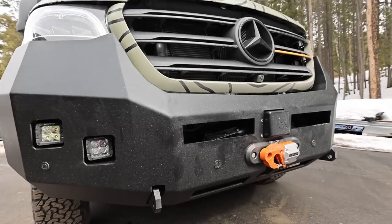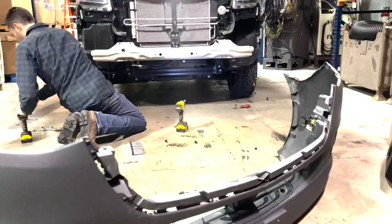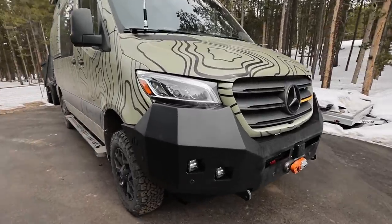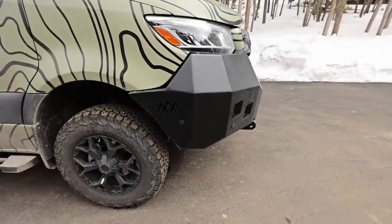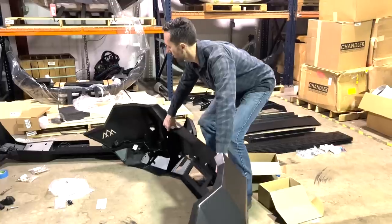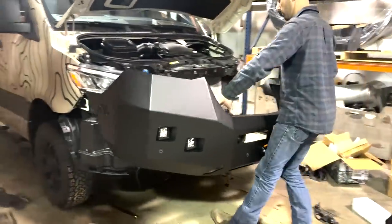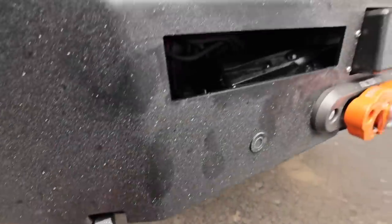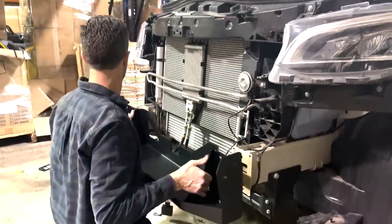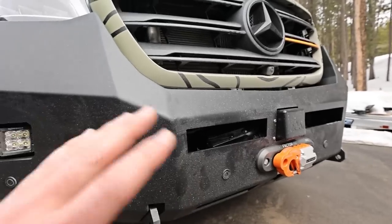We'll start up front here — this is a big beefy bumper. The bumper that replaced the stock Mercedes bumper was a really big huge chunk of plastic. This follows a little bit of that aesthetic but makes it beefier looking and adds some functionality. Most of it is aluminum — it's like a steel skeleton with an aluminum outer shell. The recovery point where it mounts to the frame, the winch plate and mounting, that's all steel. It's a lighter weight bumper than all steel but has the strength of steel where it counts.